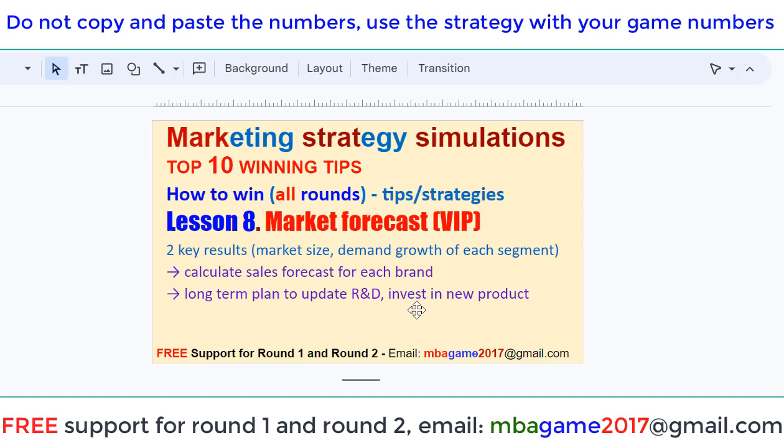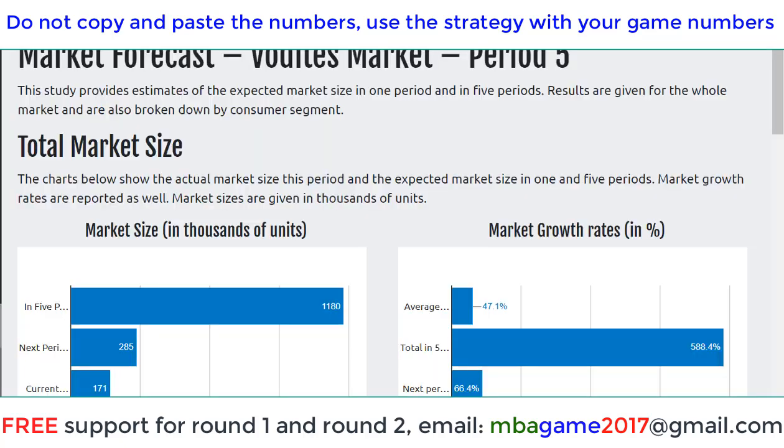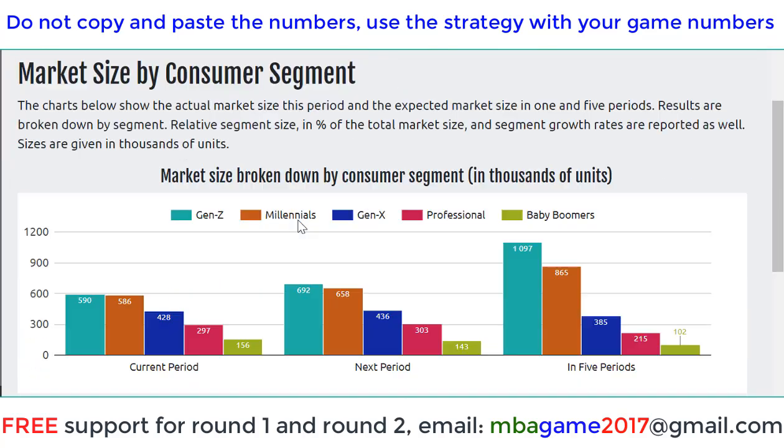You can also see the long-term plan to update and invest in new products. I'll show you the details. So you can see the market forecast for the two-segment market: Sonai and Vodai. Let's check Sonai first.